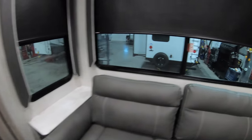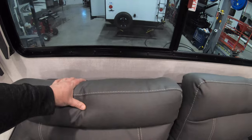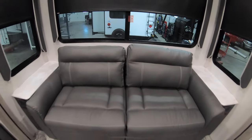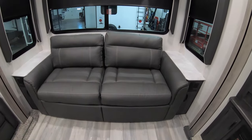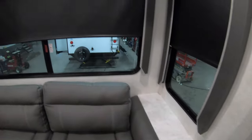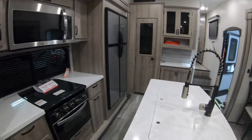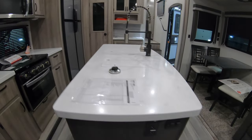Back here we have a couch, and on each side of this couch we have 110 outlets and USB ports so you can plug in your phone. This is a tri-fold sofa, so it will fold out and you can actually sleep two adults there. They're also going to have some nice end tables to put drinks on. Lots of storage up here — you have cabinets up above all the way across, with speakers and ducted AC throughout this unit.